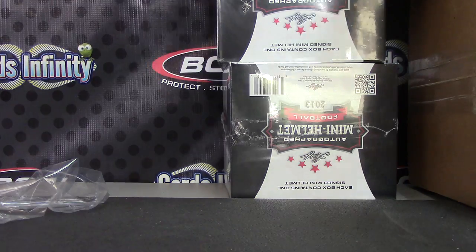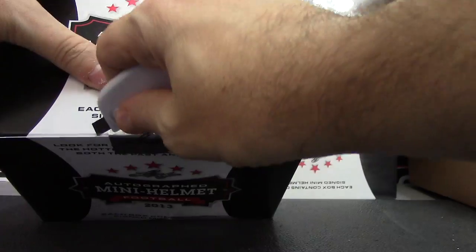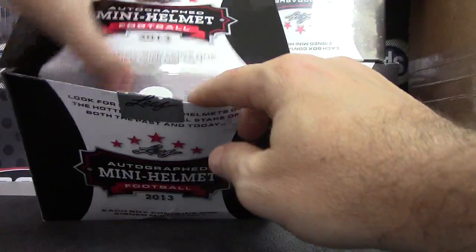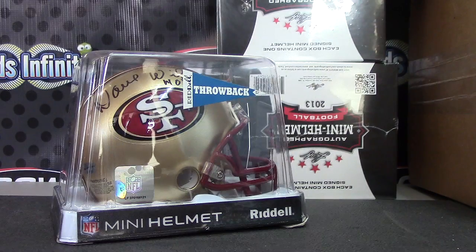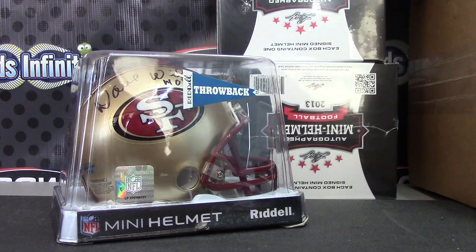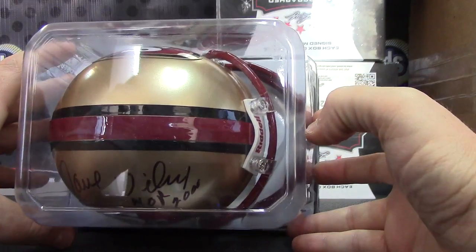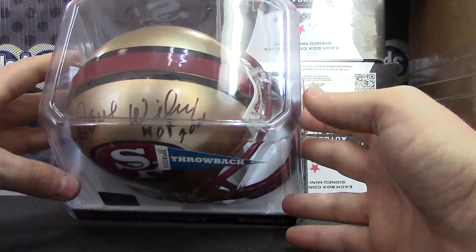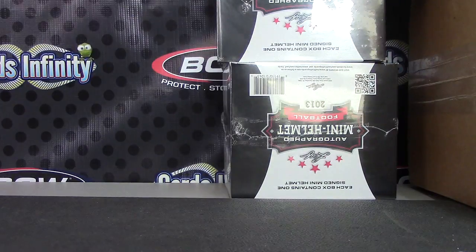Tori Smith Ravens helmet, there you go. Your card is hidden inside the helmet — your leaf card, right down there. Next up: 49ers, Dave Wilcox. There we go — Dave Wilcox, inscribed Hall of Fame 2000. Throwback, and your card is right there. Dave Wilcox.